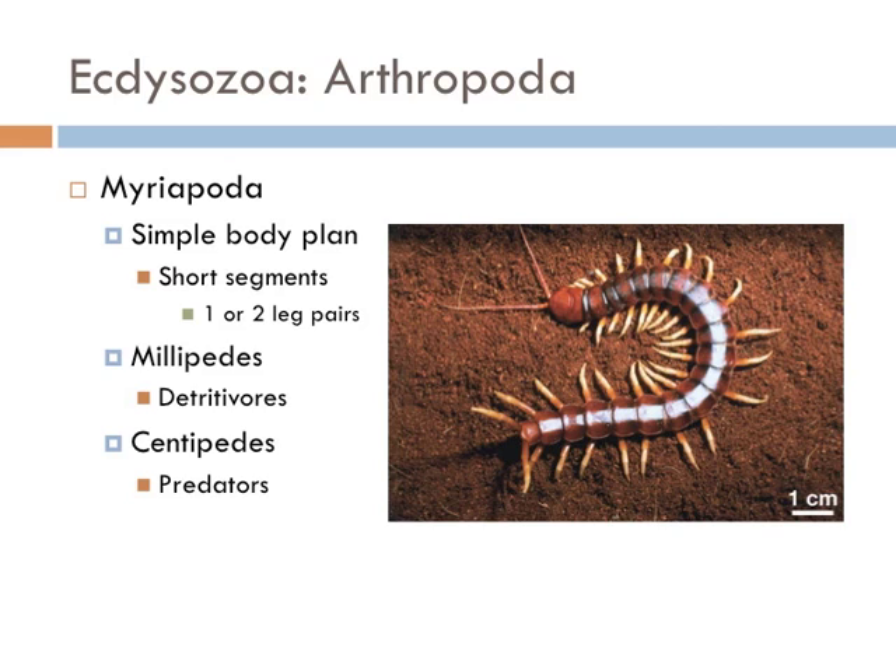The Myriapoda are a group that includes the millipedes and the centipedes. Millipedes are detritivores, meaning that they eat decaying vegetation, and they have two leg pairs per segment. Centipedes, on the other hand, are very effective predators and have only a single pair of legs per segment.